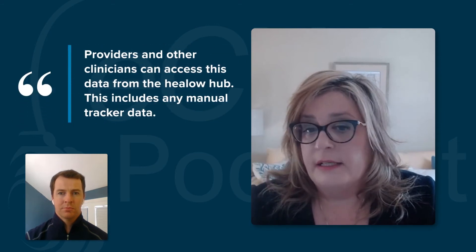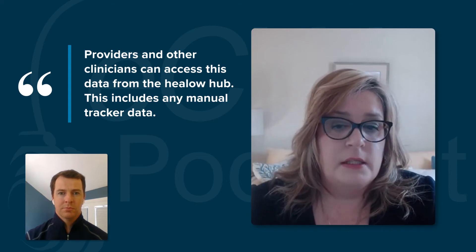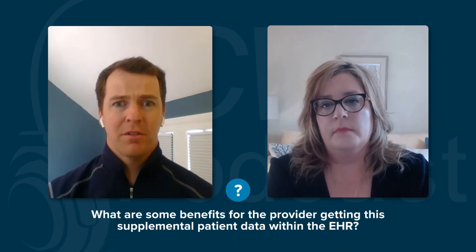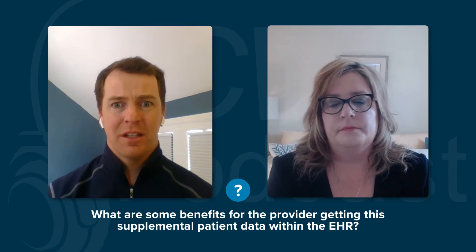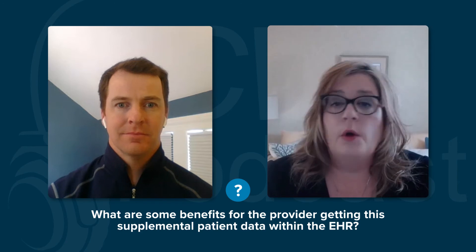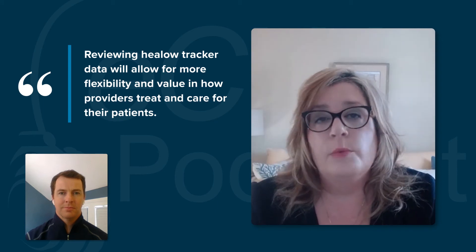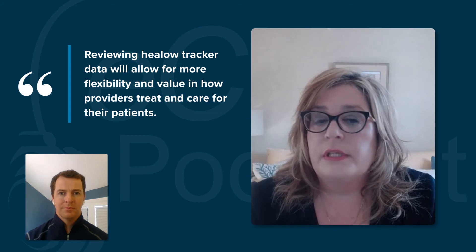Once the patient has tracker data in their Helo app, providers and other clinicians can access this data from the Helo hub. This includes any manual tracker data mentioned earlier. There's a lot of data coming through for the provider to see. For patients with a chronic condition or comorbidities, providing insight to clinicians on what's happening outside of an office setting is critical. If we look at value-based care initiatives and episodic visit billing, providers must engage with patients in ways outside of regular visits. Reviewing patients' Helo tracker data from the Helo hub will allow for more flexibility and value in how providers treat and care for their patients.